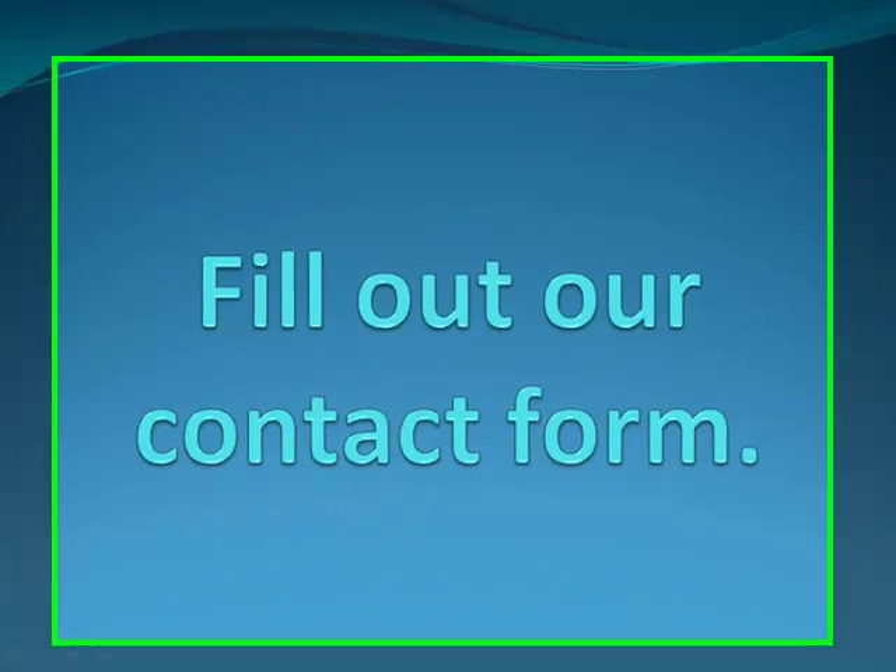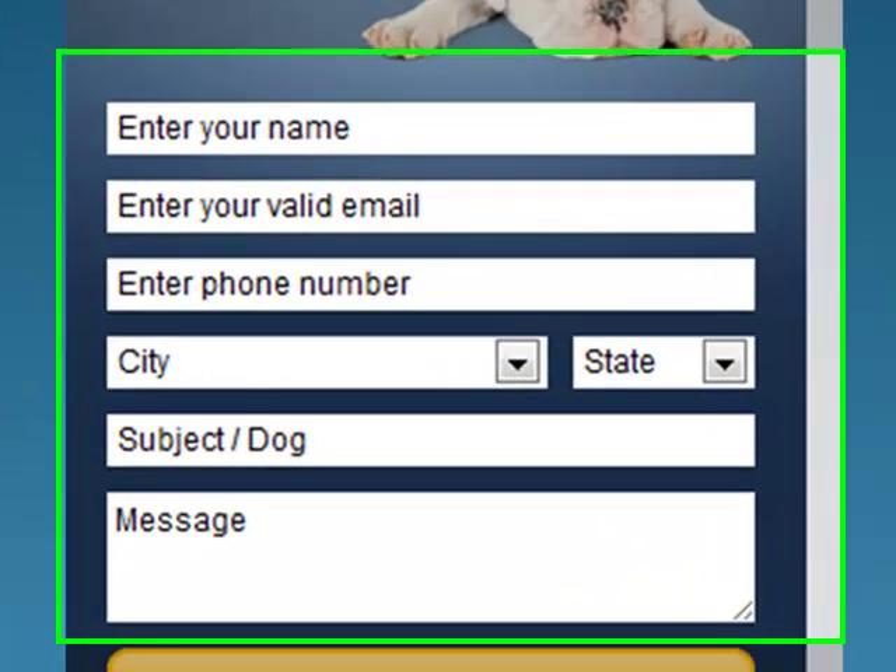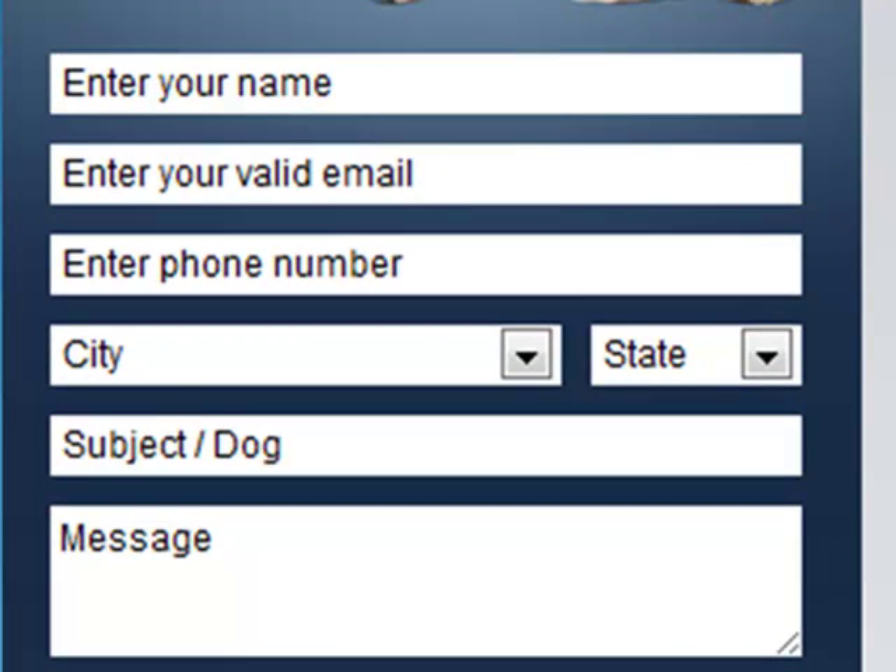Then, fill out our contact form. You can find our contact form on our website. Just enter your name, email, phone number, the subject and the dog, and your message.